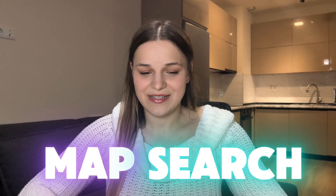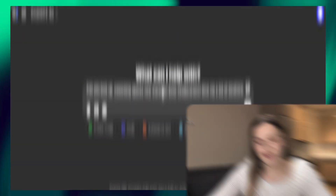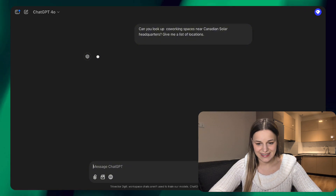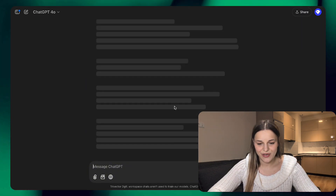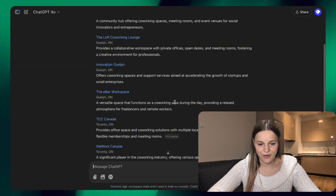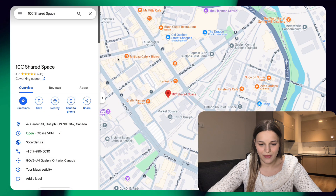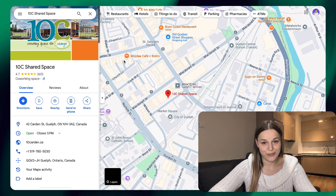The search feature can also find locations on the map for you. Let's say I was arranging a meeting with a client called Canadian Solar and I want to research co-working spaces near them, so let's ask it to give us a list. It just went and searched for all of the locations, and we can now look them up on the map and see which one works for us.